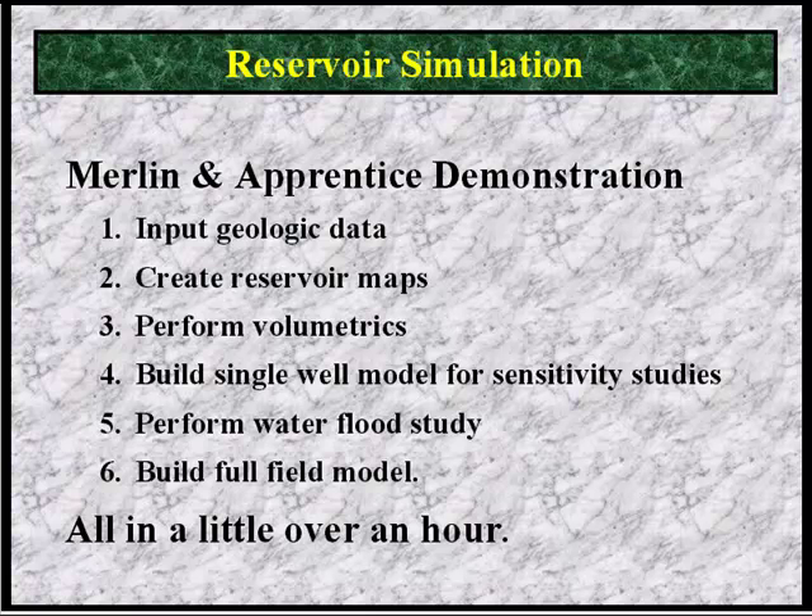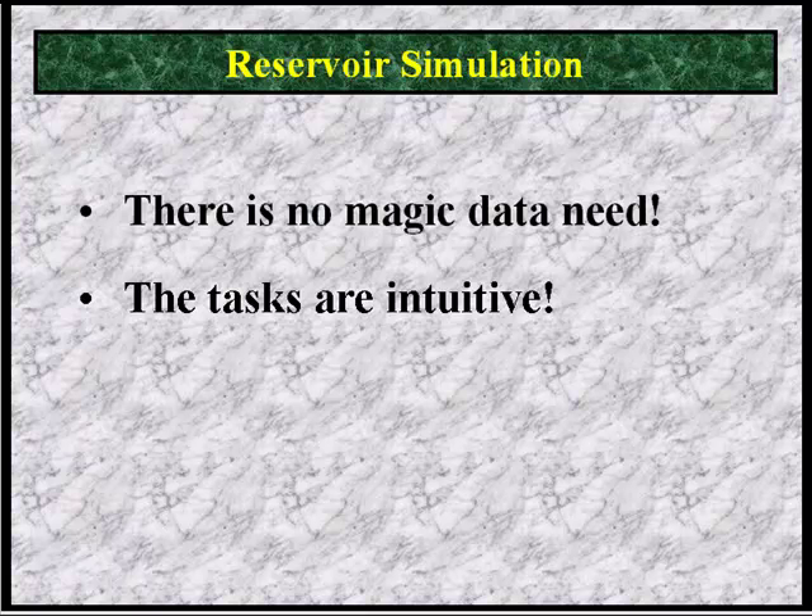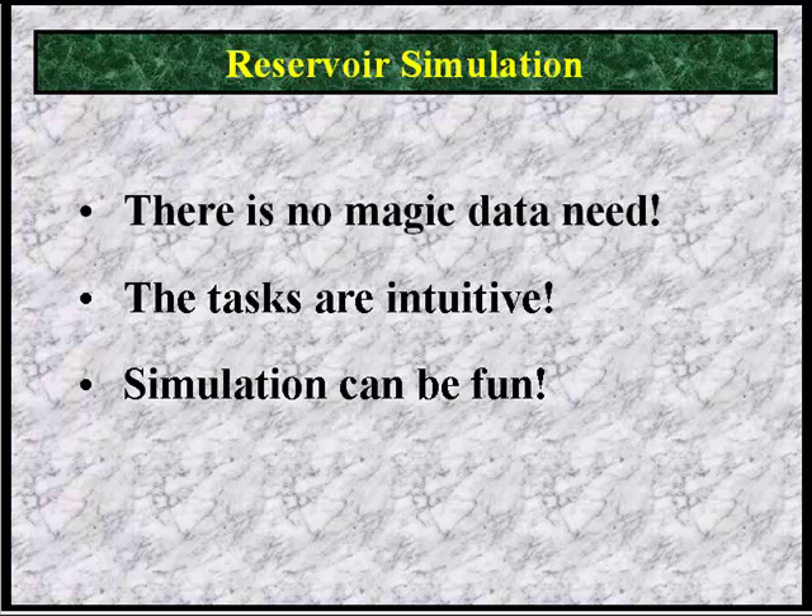Have you ever heard of a simulation study being done in only one hour? What I would like for you to notice during the demonstration is that, first, there is no magic data used in simulation. Many people think that simulation is a mystical process that only an ivory tower guru could perform. This is just not true. If you can understand the basic data used in a reservoir model — pressure, volume, depth, porosity — you can understand reservoir simulation. Second, the tasks are intuitive. Simulation is not inherently inscrutable. Merlin and Apprentice are set up to work the way a petroleum professional works, not the way a computer programmer works. Simulation can be fun. The first time we demonstrated Merlin and Apprentice, an engineer said, 'That's the best video game to come out of the research center so far.' That's what we wanted to hear. After all, when the work is fun, the work gets done.